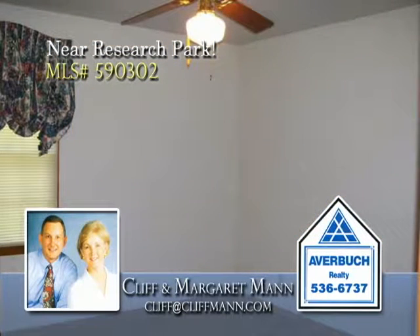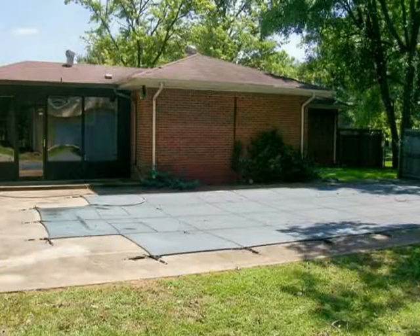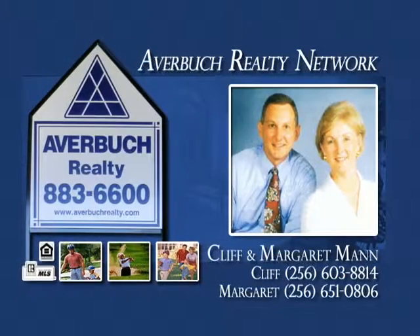Hardwoods are under all carpets except for the family room, and you'll love the sunroom that overlooks the in-ground pool. A workshop is found in the detached garage. Call now for a private tour.